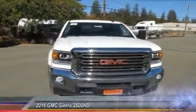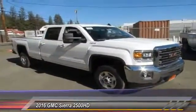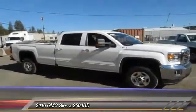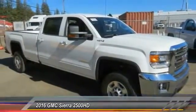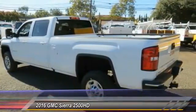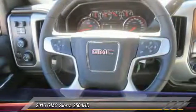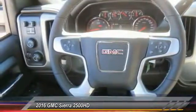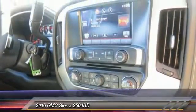2016 GMC Sierra 2500 HD has all your workhorse basics covered — no worries here — and is priced below $55,000. Here are some of this vehicle's great options: traction control, steering wheel audio controls, air conditioning, dual airbags, leather-wrapped steering wheel, power steering, and four-wheel disc brakes.